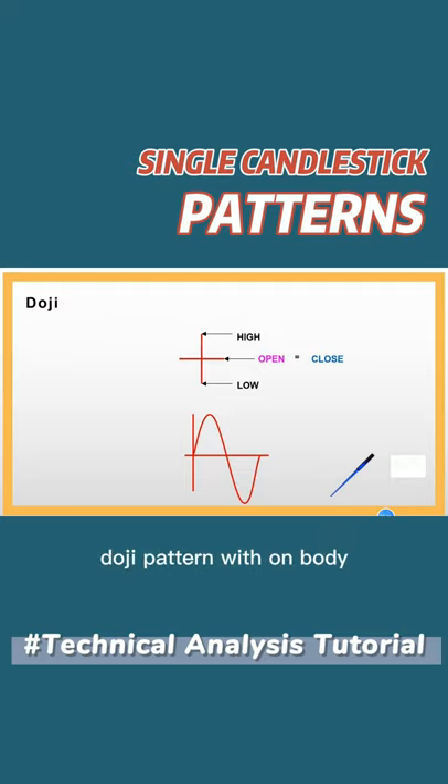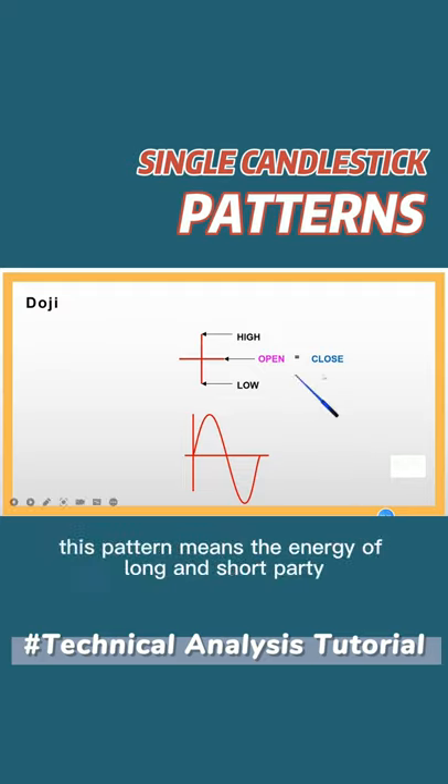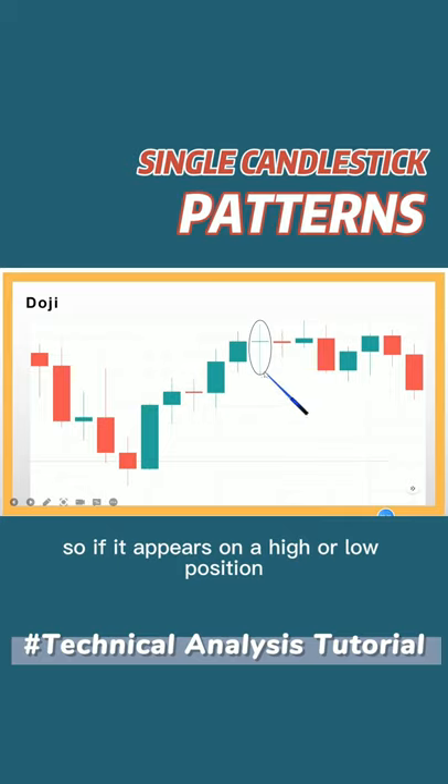Fifth, the Doji pattern has no body — its open price is the same as the close price. This pattern means the energy of the long and short party is in a balanced position, so if it appears at a high or low position, it means there might be a turning point.